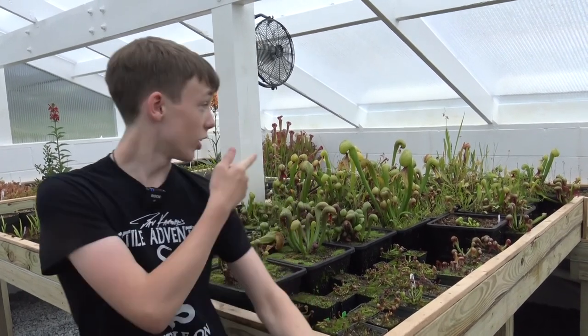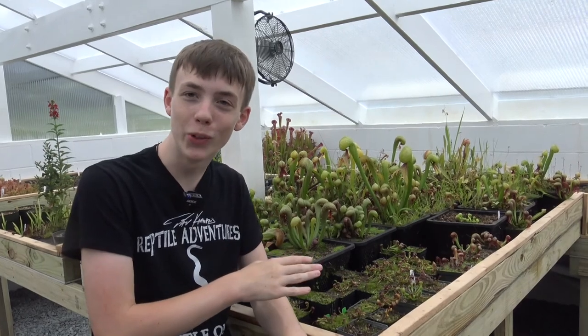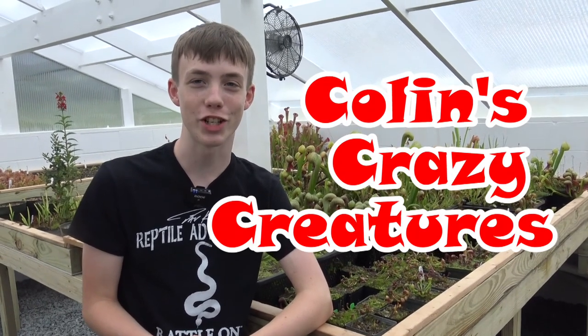I'd like to thank the Carnivorous Plant Nursery for letting me have the run of the place and check out all these really cool carnivorous plants. Their store is primarily online, so if you'd like to check it out, go into the description and click the link below. These are also cobra lilies, and they are very cool looking. Thanks for watching — please subscribe to our channel, like our videos, and see you next time on Colin's Crazy Creatures.